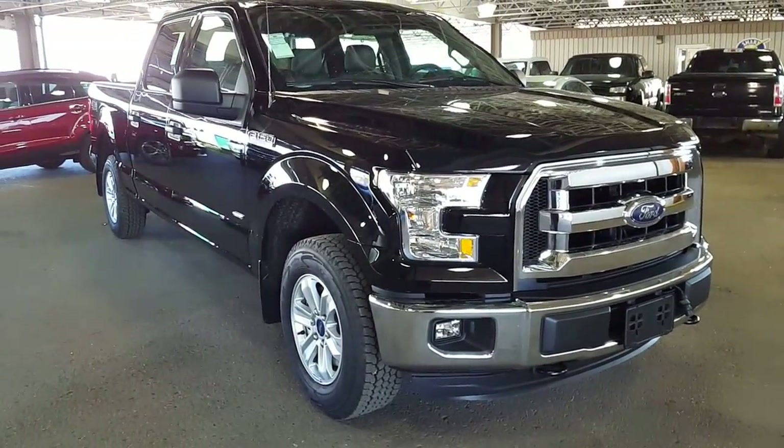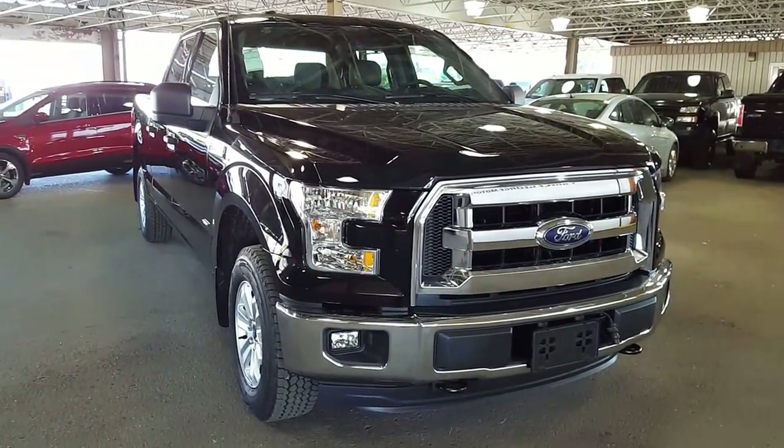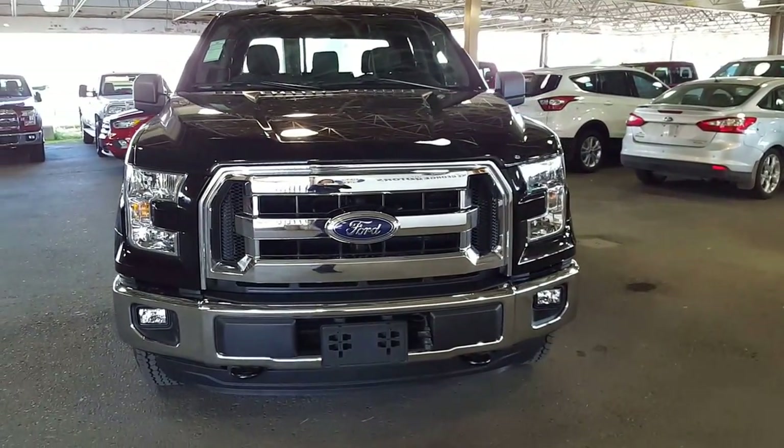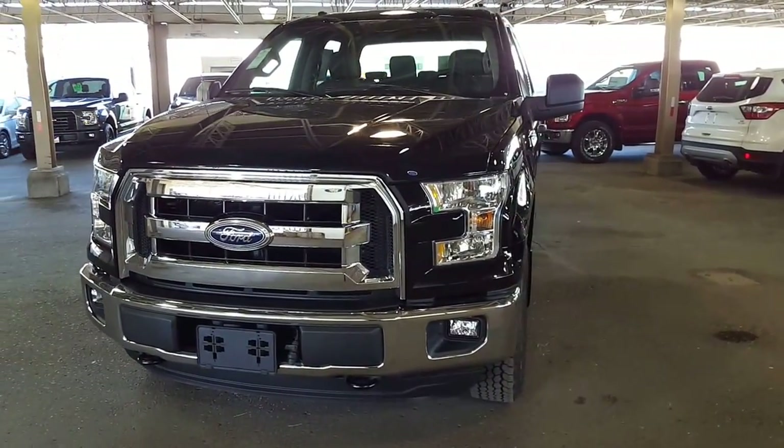Hello to you from Prince George Motors, PG Motors, located at 1331 Central Street, Prince George, BC. We're the Ford dealership just off of Highway 97 — you can't miss us.